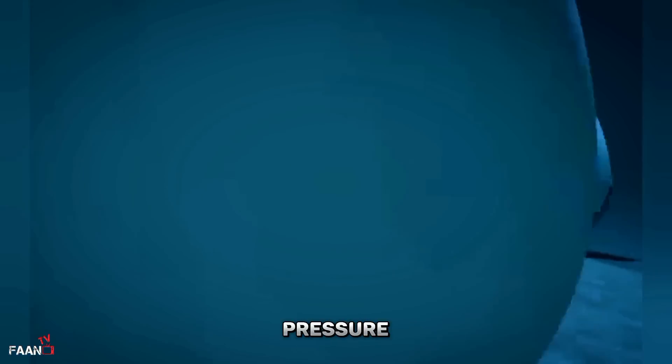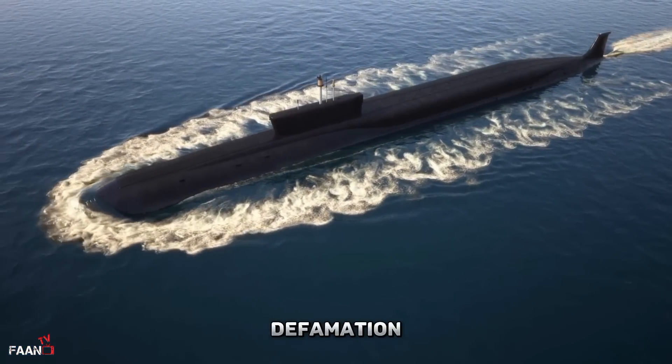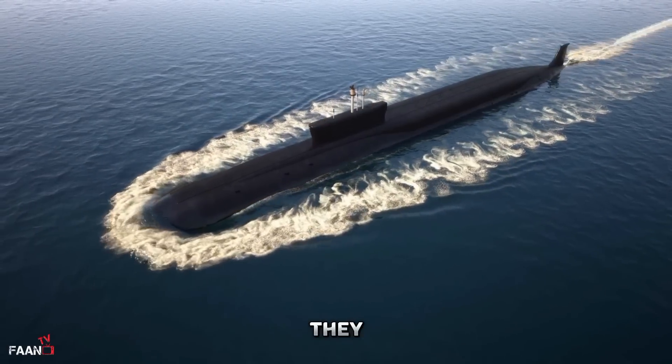To withstand the external water pressure, submarines are designed with thick, strong hulls that can resist deformation and collapse. However, even the strongest submarines have limits to how deep they can dive and how much pressure they can withstand.